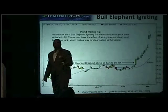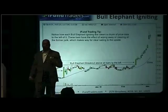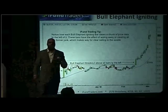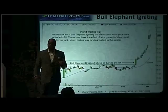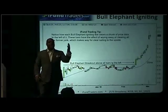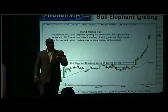Buy every bull elephant bar. Buy every bottoming tail bar. And buy every single red bar that gets ignored. The definition of that is a green bar takes out the high of a single red bar.